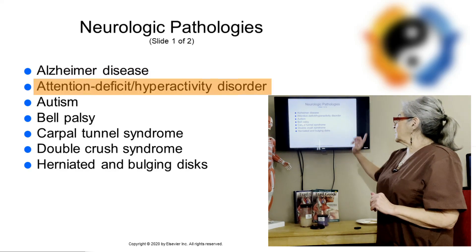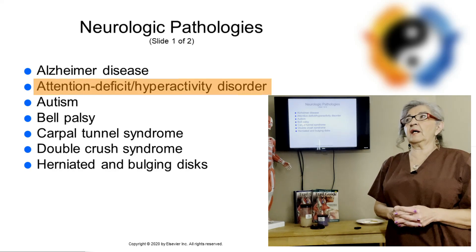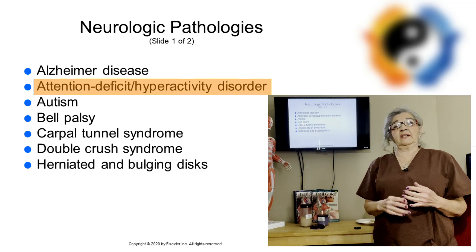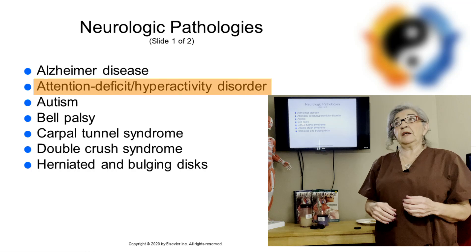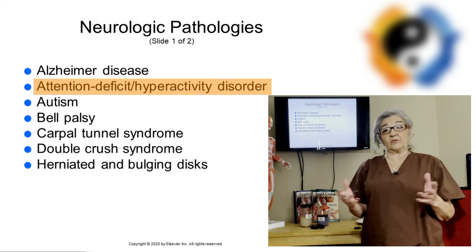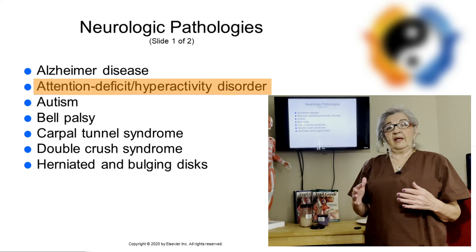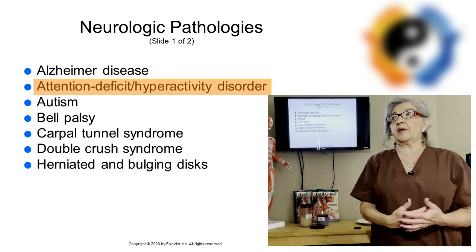The next one is attention deficit hyperactivity disorder, which is also a neurological disease. The symptoms are inattentiveness, hyperness, impulsivity, or a combination of all three. People have worse symptoms when they have a combination of being hyper and inattentive — they're very impulsive, like they want it and they want it right now.